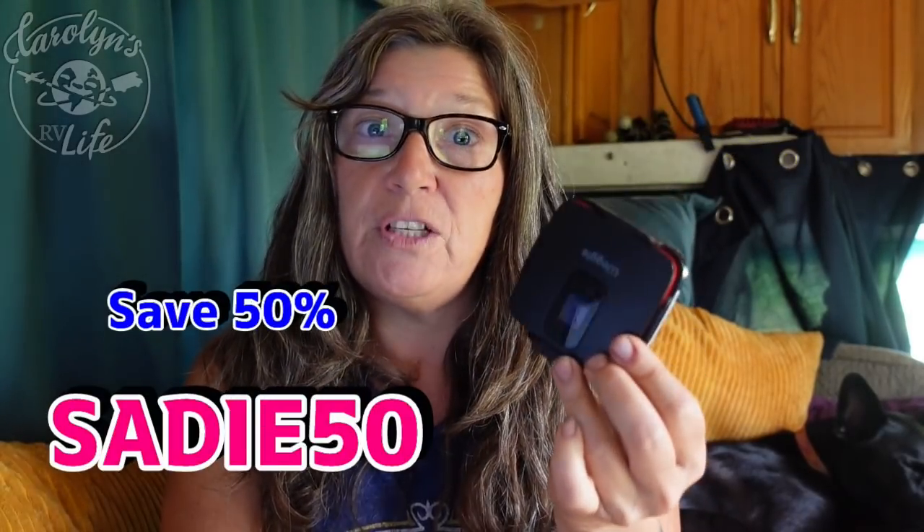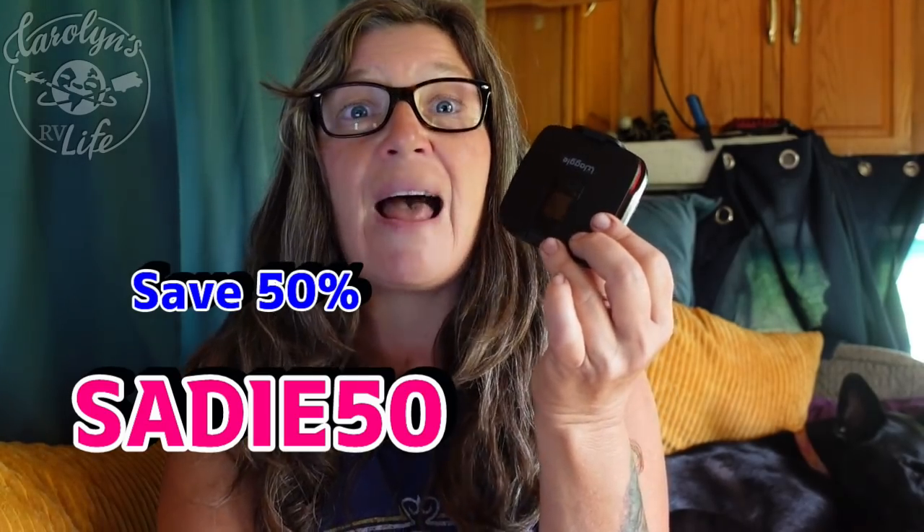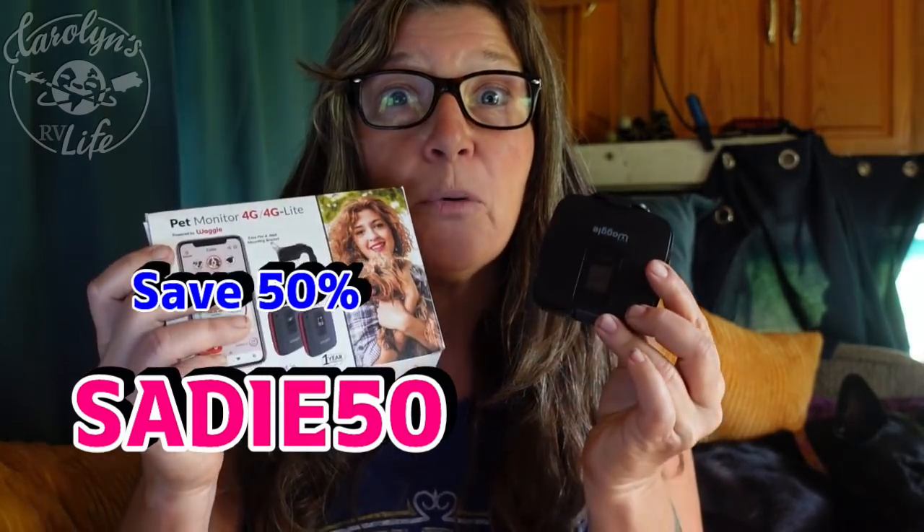Waggle has been offering my audience 40% off, but they've upped the ante. This is an exclusive offer for my viewers only — using the link below and the discount code SADIE50, you now get 50% off through August 31st. So if you travel with a pet, whether you live full time in an RV or not, and you just want to know that your pet is safe, I highly recommend checking this out. It's just been such a peace of mind having this. Using discount code SADIE50 through August 31st, you guys get 50% off. It's a great deal — keeping your pet safe, we all love our pets and having that peace of mind. Let's go to Standing Rock.